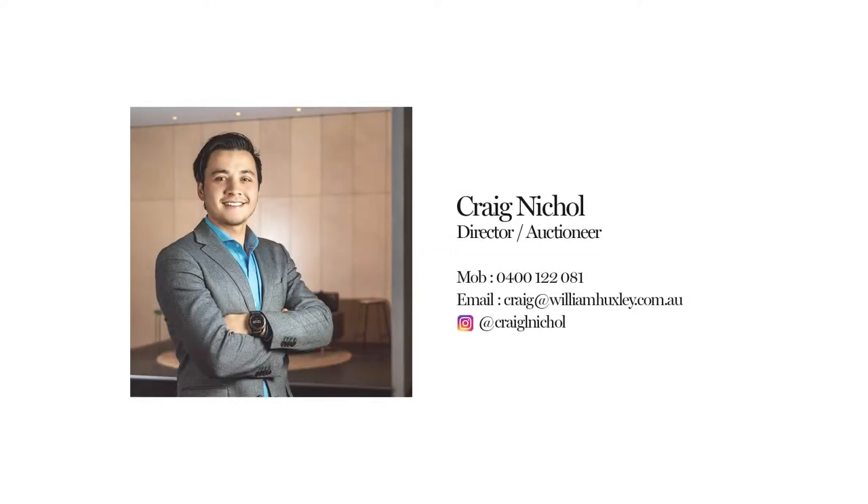I'll see you down at the opening inspections for G09 at 1031 Heidelberg Road, Ivanhoe. See you in the next one. Bye, thank you.